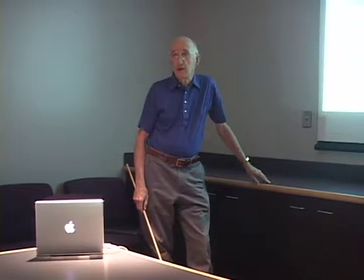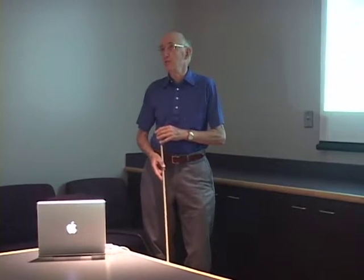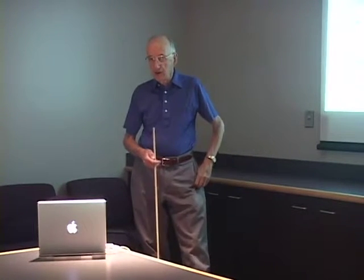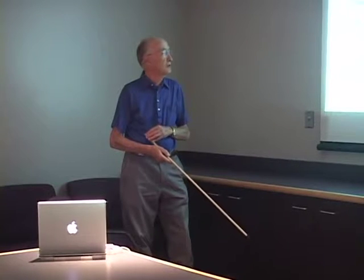Thank you for the introduction and I regret that I can't be there in Omaha in person to provide you with this discussion.